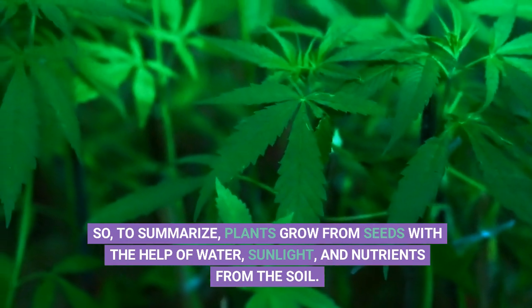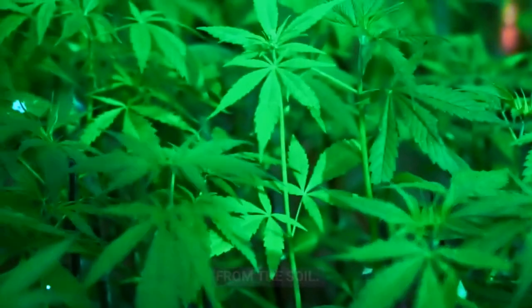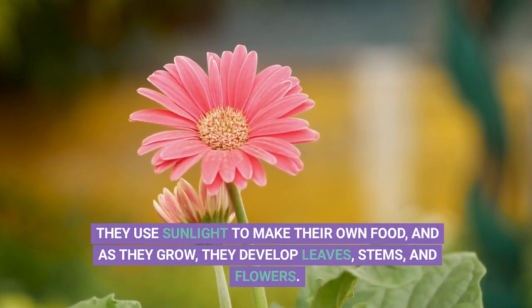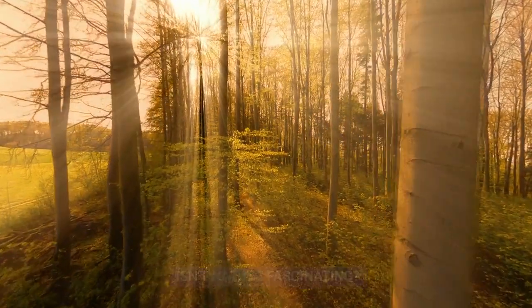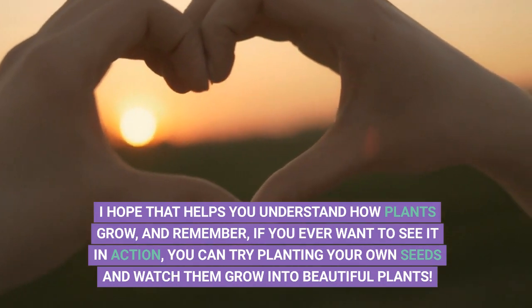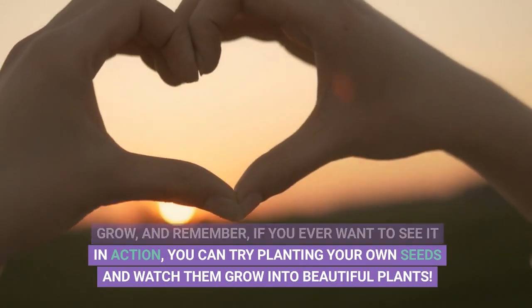So, to summarize, plants grow from seeds with the help of water, sunlight, and nutrients from the soil. They use sunlight to make their own food, and as they grow, they develop leaves, stems, and flowers. Isn't nature fascinating? I hope that helps you understand how plants grow, and remember, if you ever want to see it in action, you can try planting your own seeds and watch them grow into beautiful plants.